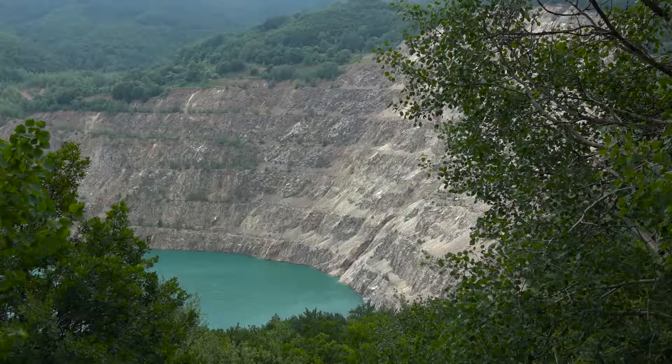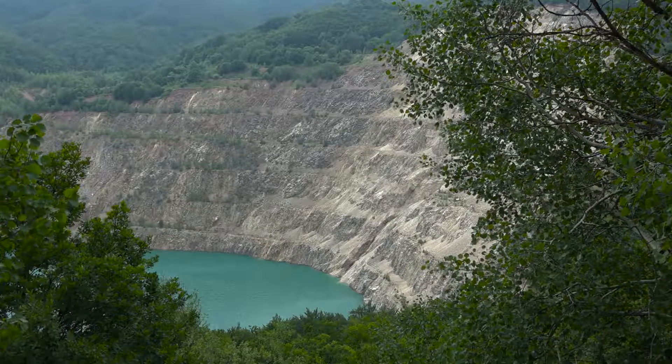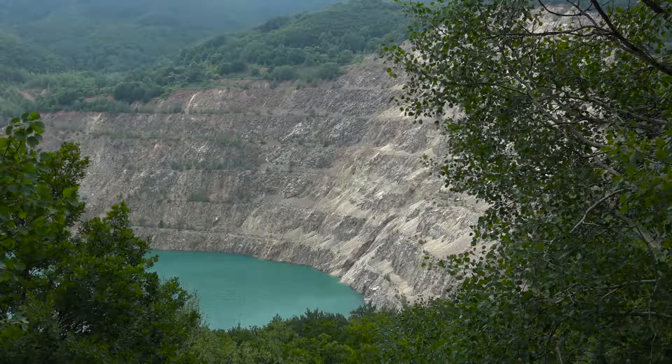This is the Medet porphyry copper deposit, which is now exhausted — at least it is not possible to continue exploitation anymore.